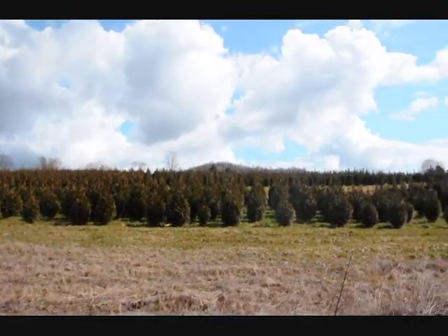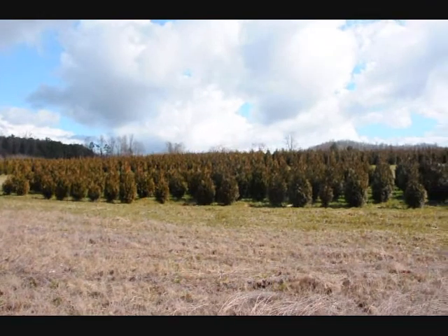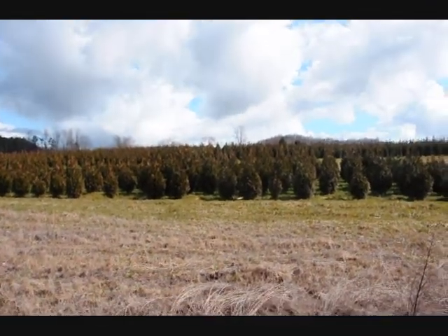These are 5-6 and 4-5 foot green giant arborvitaes. We've got plenty of them here. Just give us a call at 215-651-8329.